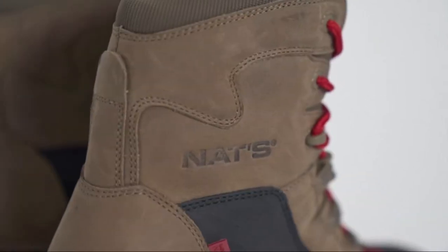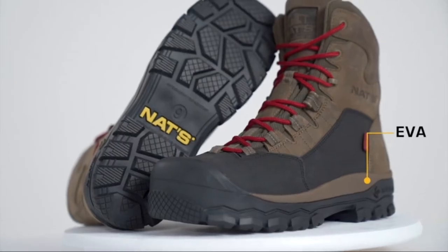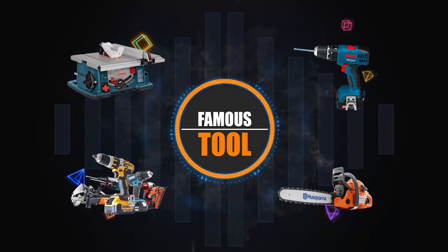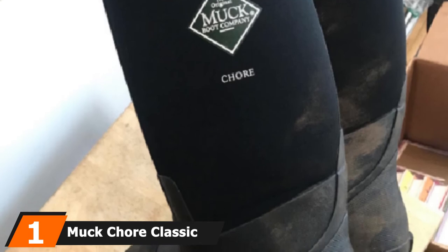If you are new to our channel, please subscribe and hit the bell icon for the daily video notification. So, without further ado, let's get started. At the first position of our list, we have the Mokchur Classic Men's Rubber Work Boots.